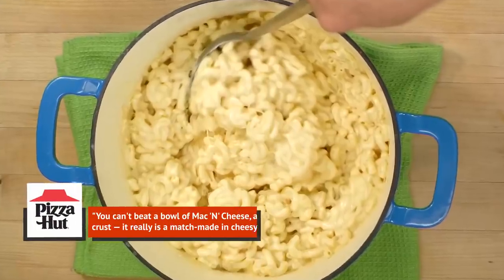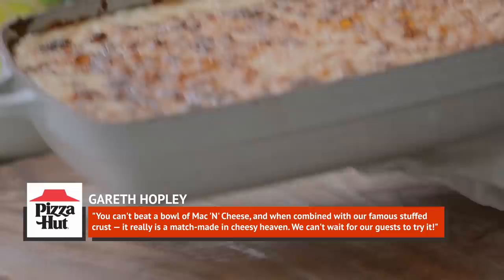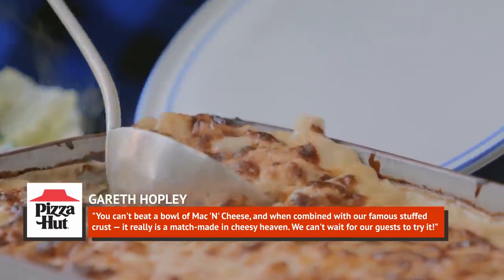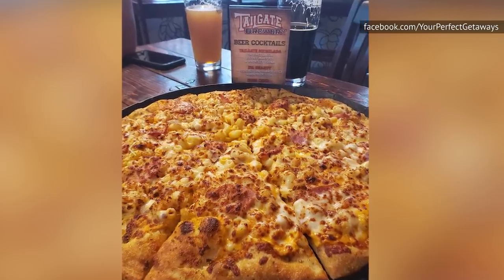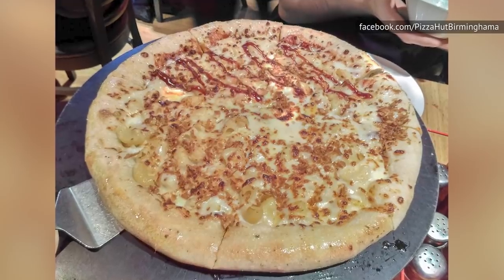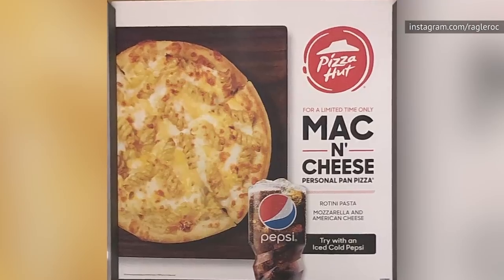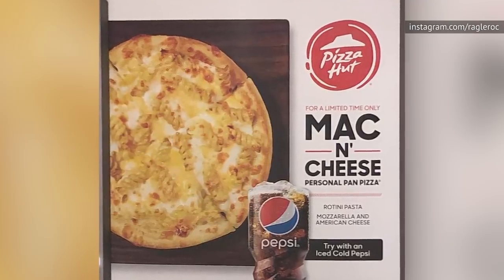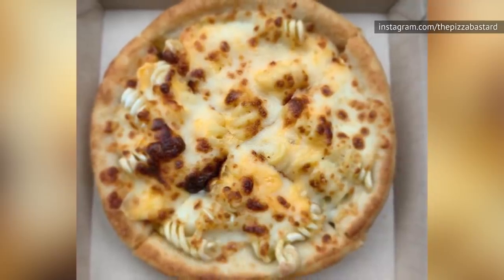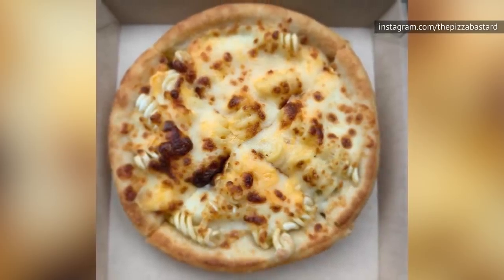In a statement, he explained, "You can't beat a bowl of mac and cheese, and when combined with our famous stuffed crust, it really is a match made in cheesy heaven. We can't wait for our guests to try it." Either the mac and cheese pizza really did do well, or time heals all wounds, because in 2020, Pizza Hut released a personal version of the pizza at Target Stores stateside. The crust wasn't actually stuffed with this one, and the pasta was rotini, not macaroni — so really, this is less of a mac and cheese stuffed crust pizza and more of a plain pasta cheese pizza.